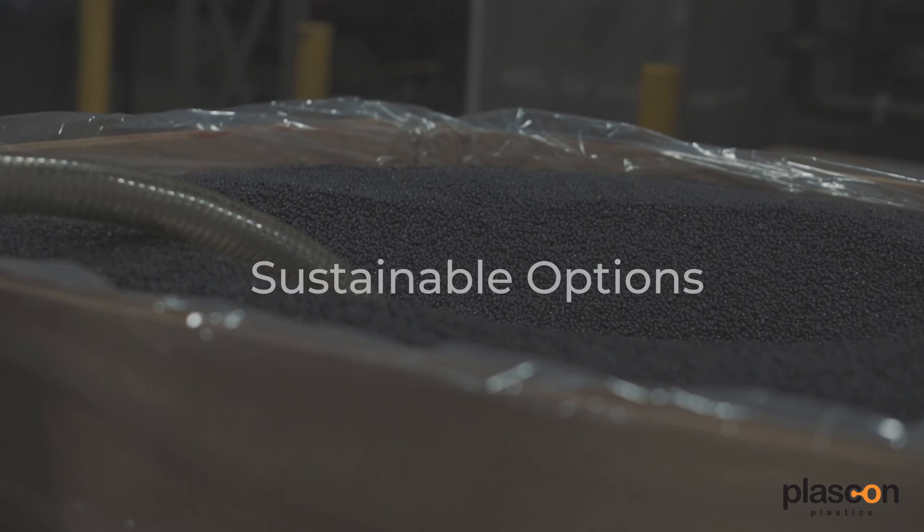This brings us to the last pro: there are now ways to do injection molding more sustainably. As the world transitions from plastics to other, better compostable materials, there is still a lot of plastic waste in our oceans and recycling facilities, and we have to do something with it — a great way is to put it into new products.